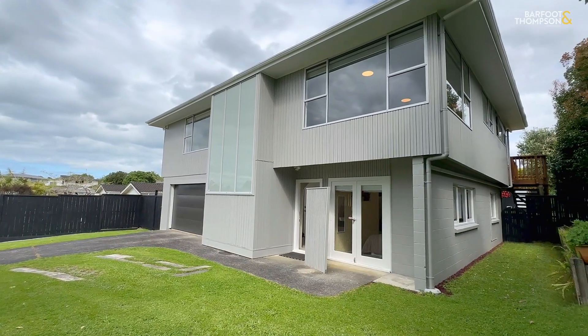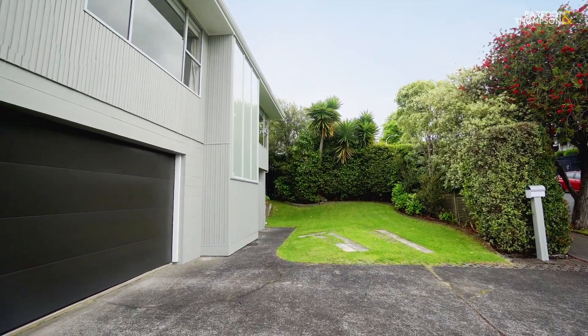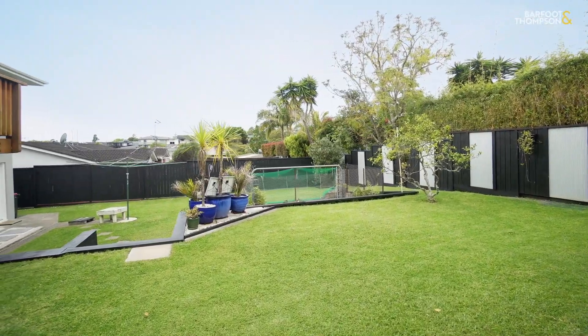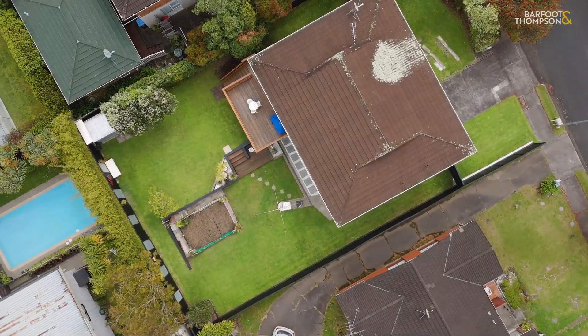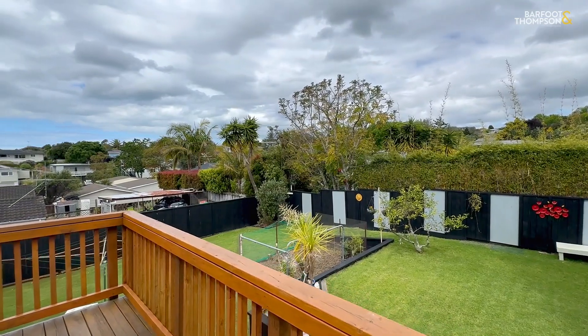This is a great property and it's so flexible. It's on 630 square meters of lovely flat land, ideal for family, children, gardeners — whatever you wish.